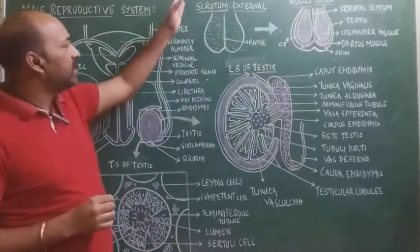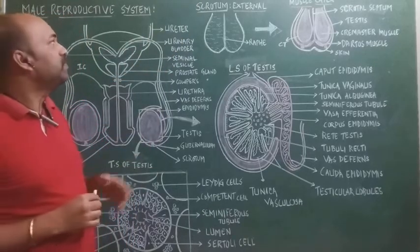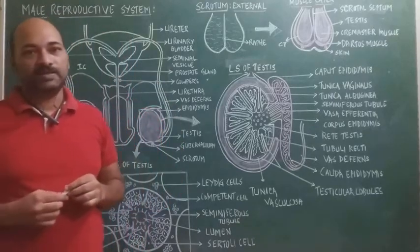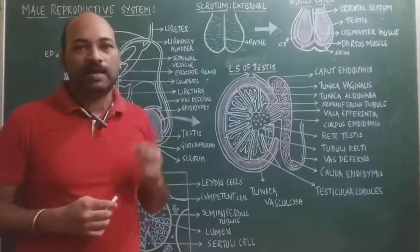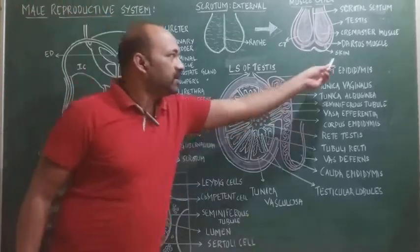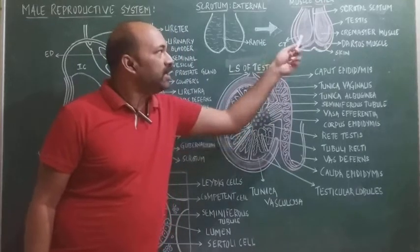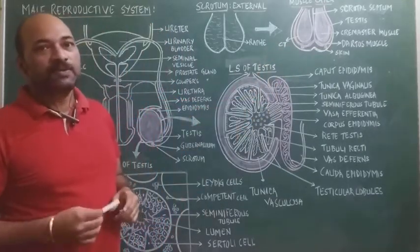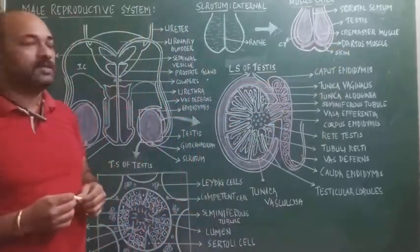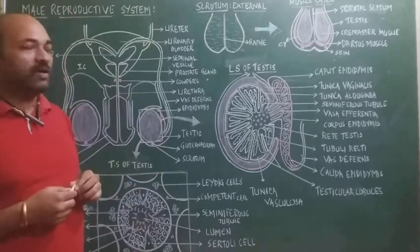First we will discuss the scrotum and later the testis. The scrotal sac is made up of three layers: the external layer is made up of skin, the middle layer is made up of connective tissue, and the innermost layer is made up of smooth muscles, namely the cremaster muscle and dartos muscles.